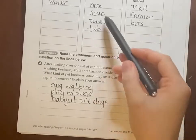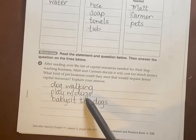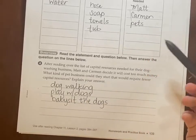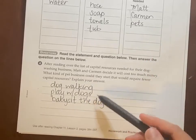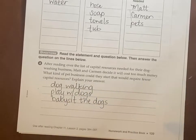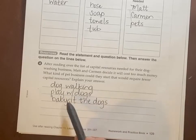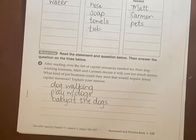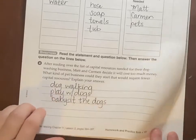With dog walking, they don't have to buy anything. For playing with dogs, if they have a ball or a frisbee already they could bring it, but dogs just like to be petted — so just running around doesn't require any capital resources. Babysitting dogs is a lot like playing and dog walking combined, and the owner will probably provide food. So there are three more options for them.